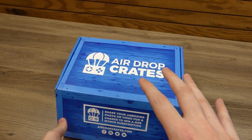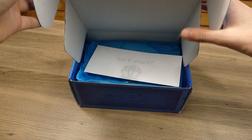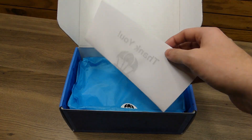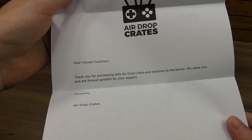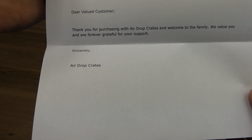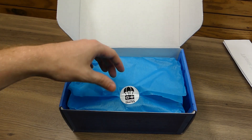Super excited for this crate. I always like getting Air Drop Crates because it's always something really different. It's a gaming subscription box for anybody who does not know. It's actually decently heavy, so I don't know what could be in it. First off, we have the letter that says thank you — dear valued customer, thank you for purchasing with Air Drop Crates and welcome to the family. We value you and are forever grateful for your support. Sincerely, Air Drop Crates. I always like getting a letter because it kind of makes me feel good inside.